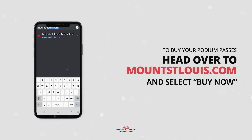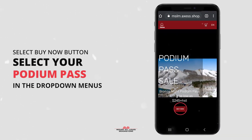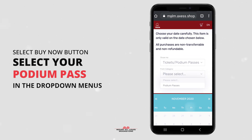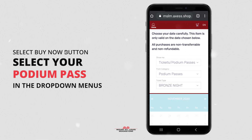To buy your podium pass, head over to MountStLouis.com and select the buy now button. On the shopping page in the new window, select the drop-down menus for tickets, podium passes, then podium passes, and for this video we'll select the bronze night pass.